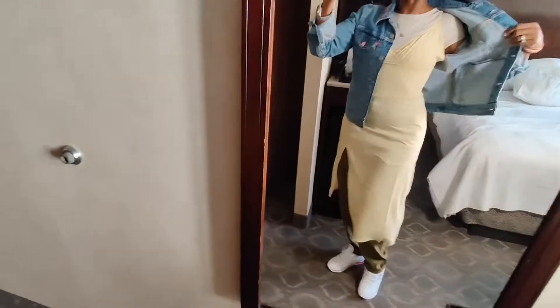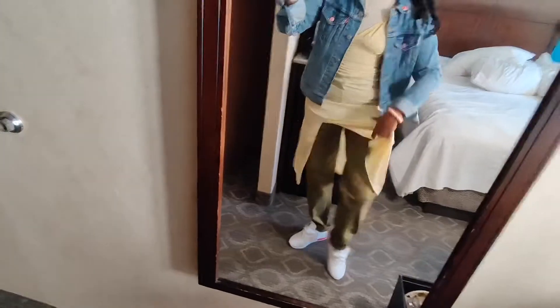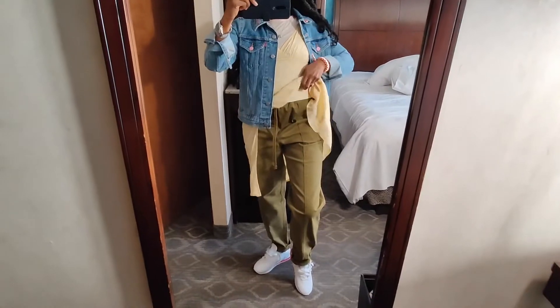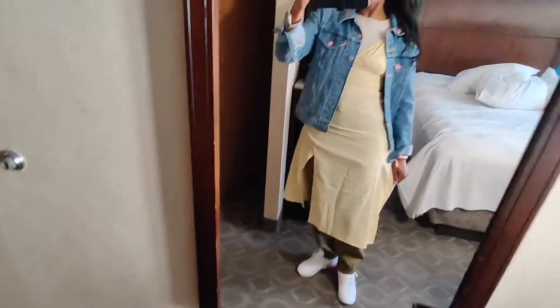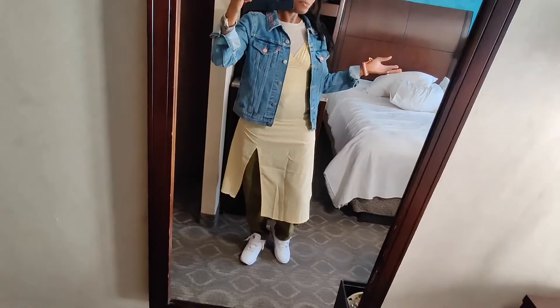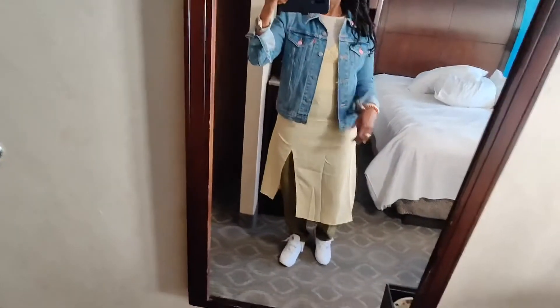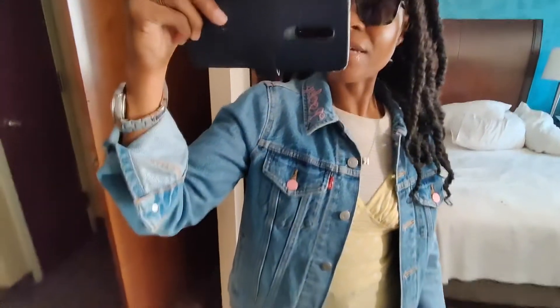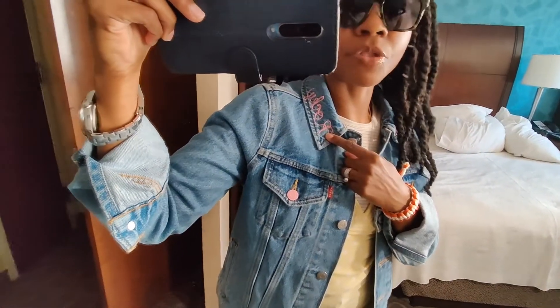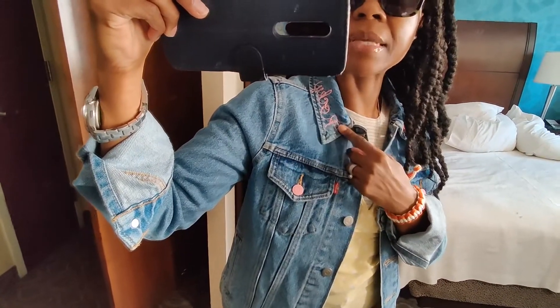Over top I have on a slip dress from Shein. Underneath I'm wearing the high-waisted paper bag pants that I just got from Ann Taylor Loft — one reason being it's super cold outside, and two I needed to make room in my suitcase because I'm going shopping, so I need to wear a few layers. I also have on the Fila sneakers I've been wearing all week, and over top I'm wearing this Levi's jacket that has been customized — they put my name on it with custom buttons.